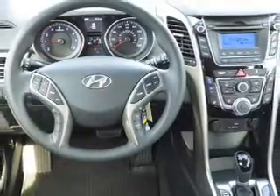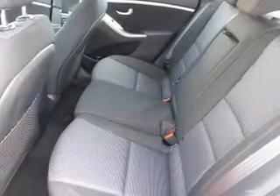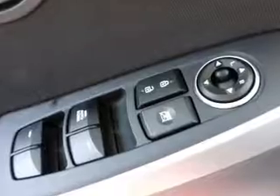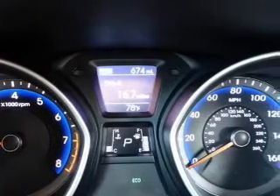Inside you'll find heated seats, Bluetooth connectivity, an auxiliary input, steering wheel controls, curtain head airbags, front airbags, side airbags, side impact door beams, child safety locks, iPod integration, and great quality at a great price.